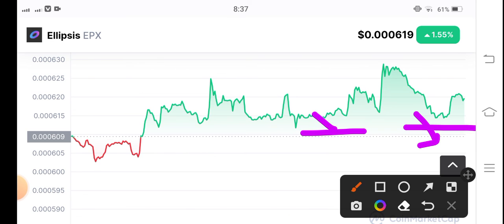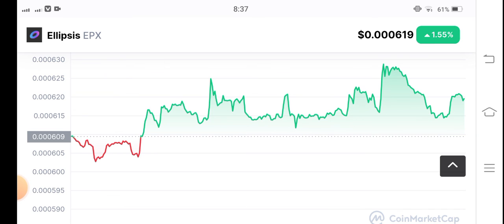If price reverses back to the support line, open a long position. What's your opinion and prediction? Share in the comment box, and don't forget to subscribe to the channel.